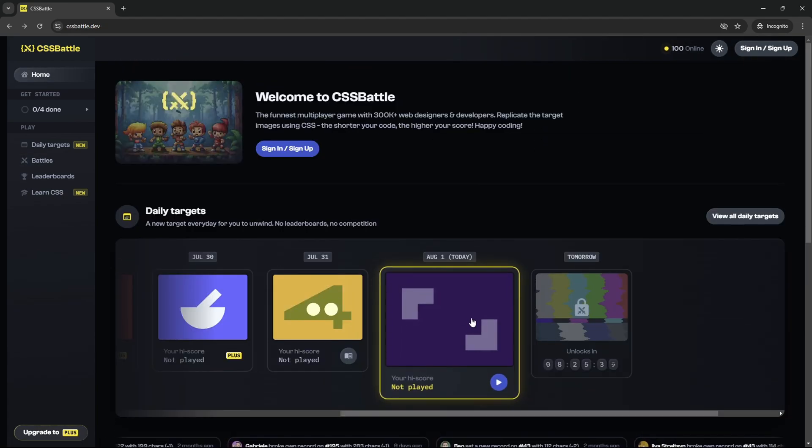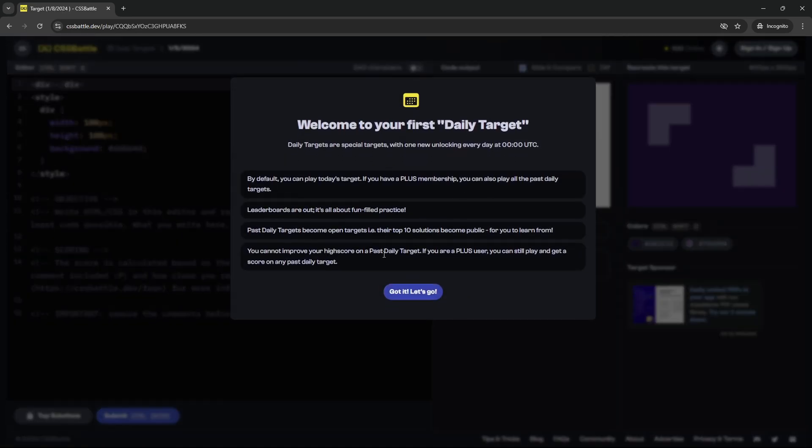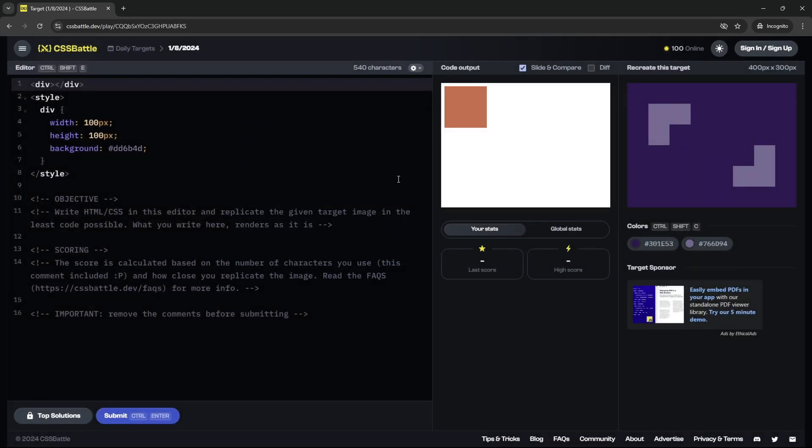The score is increased by writing as little code as possible in these challenges. So let's go ahead and press on today's challenge. We're going to get a message here — I'm just going to press on 'Got it, let's go.' And this is what it's going to look like.